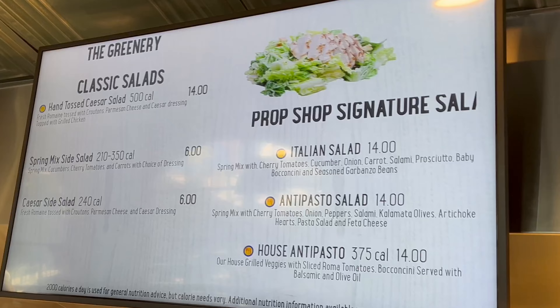At the new shop there are three things you can get: salad, pasta, and pizza. First we're going to pick a salad.